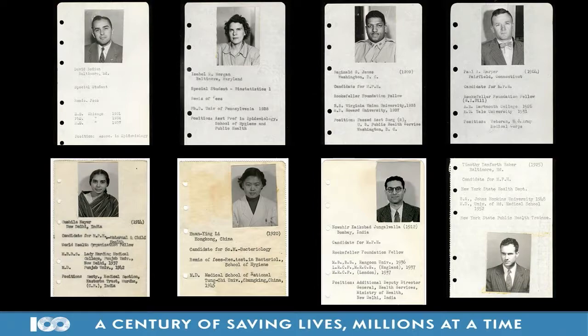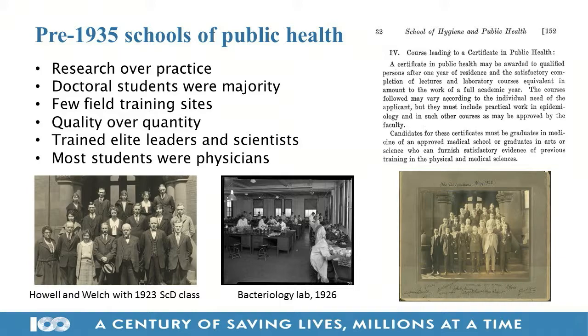Before 1935, schools of public health were very different — they stressed research over practice. Most were private universities funded by the Rockefeller Foundation or other philanthropies, and doctoral students were the majority. Some schools were geared toward training frontline professionals, but especially here at Johns Hopkins, Harvard, and University of Toronto, we were geared toward training top-level physician administrators and highly trained research scientists.